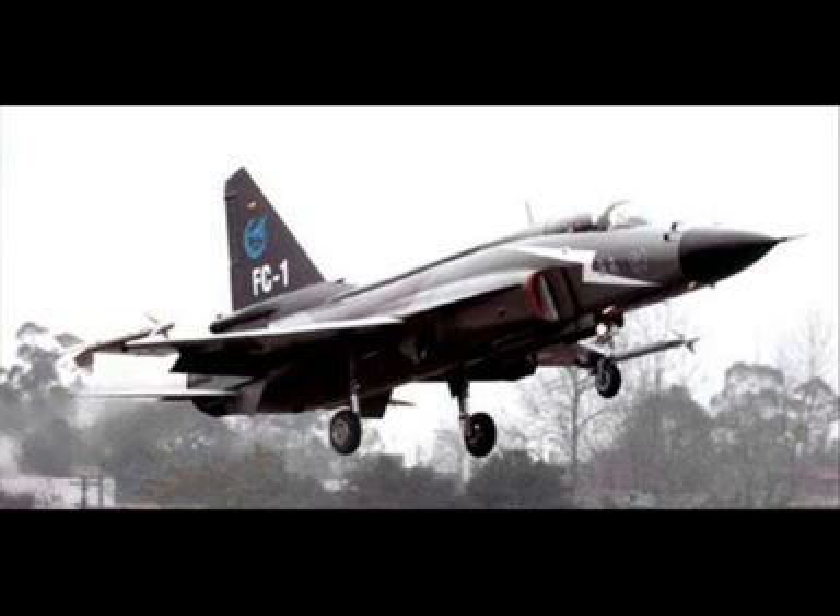It is not easy for a country without aeronautics infrastructure to build planes. However, under the collaboration between experts and companies from both countries, they overcame difficulties and the current production is good.